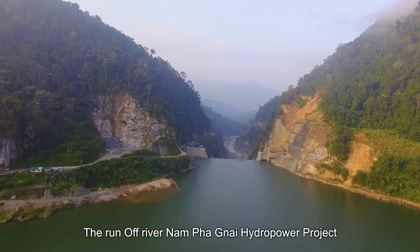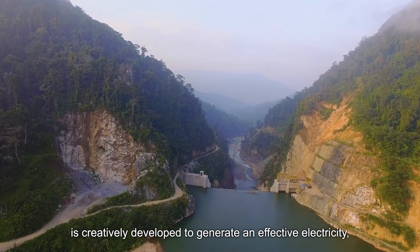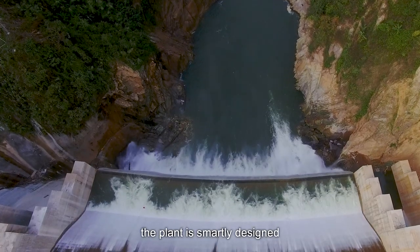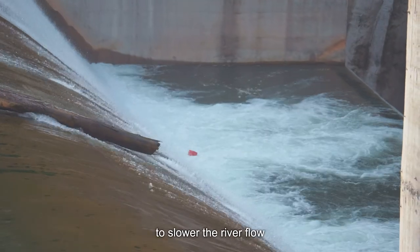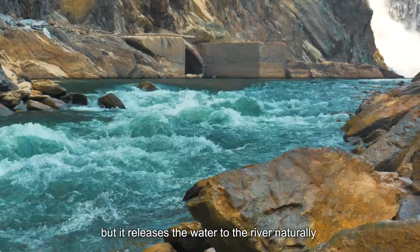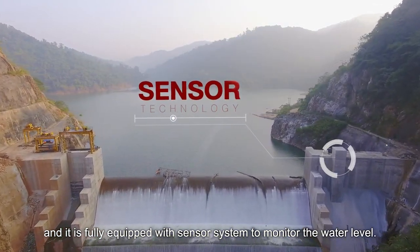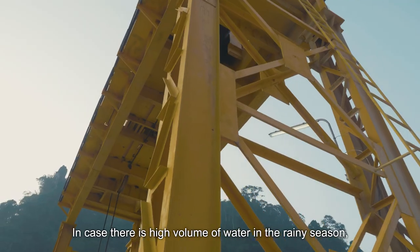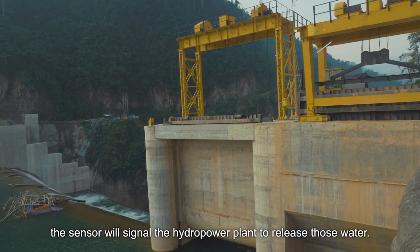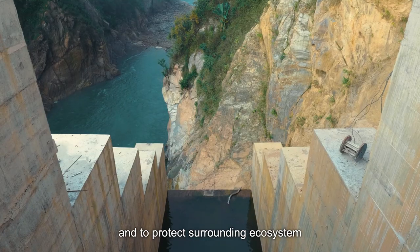The Runoff River Nampanyai hydropower project is creatively developed to generate electricity effectively. Even though there is a relatively small water volume, the plant is smartly designed to slow the river flow without storing water, releasing it back to the river naturally. It is fully equipped with a sensor system to monitor the water level. In case of high water volume during the rainy season, the sensor signals the plant to release water by lifting the gate of the dam to secure the main dam and protect the surrounding ecosystem.